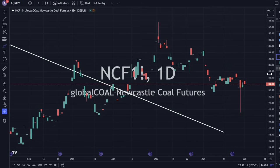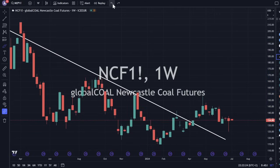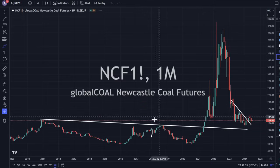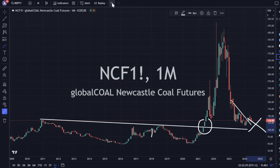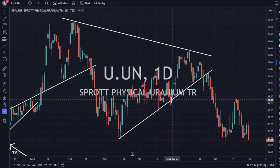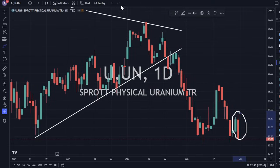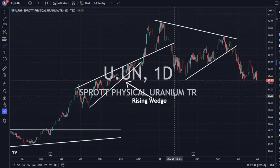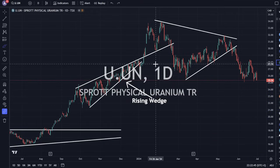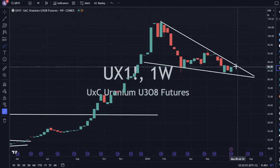Newcastle coal futures are up 0.26%. Still looks good — we could trade sideways for a little bit but eventually I think we'll work our way on up. This is a breakout retest and I like the retest areas. Sprott Uranium Trust is down 4%, looking pretty weak still — tried to turn but getting selling pressure. Lots of selling pressure across the board. We could see lower prices in the short term.